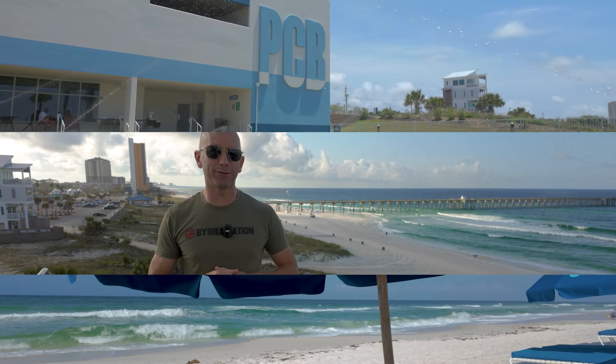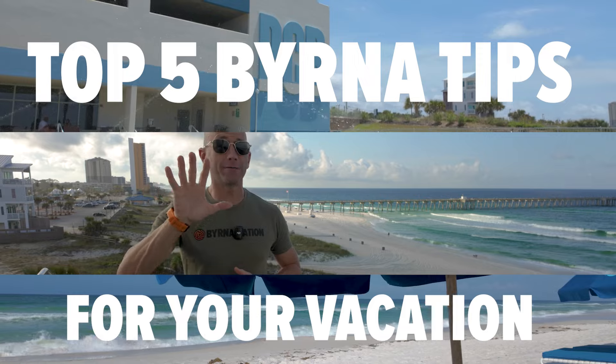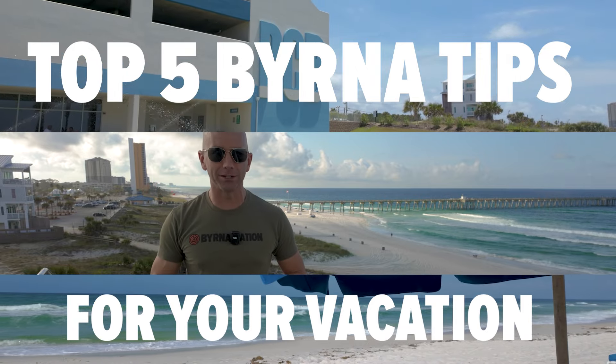As those warmer temperatures approach quickly, so does that summer travel season. I'm coming to you here from the most popular beach destination in America, Panama City, Florida, to bring you the top five burner tips for your summer vacation.